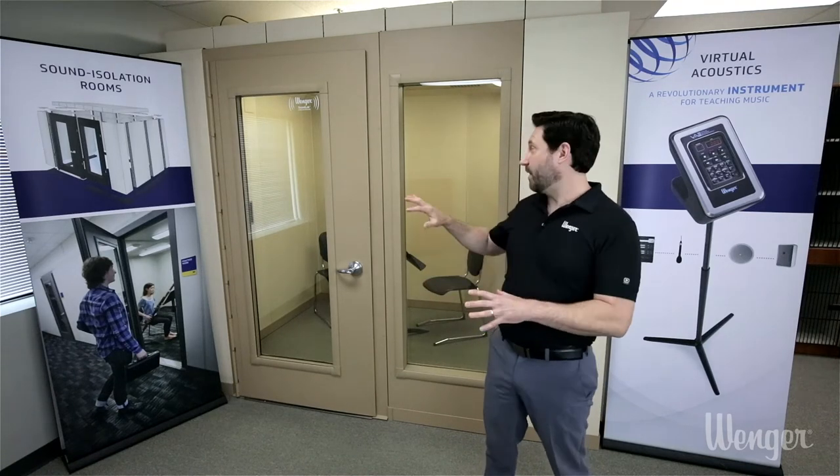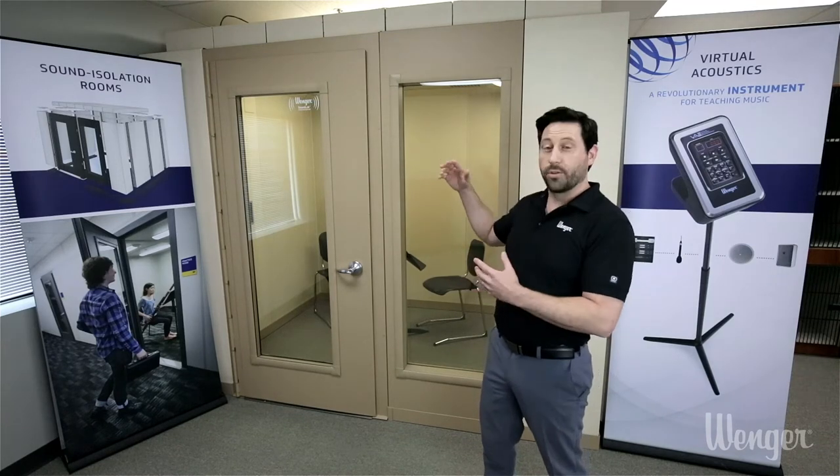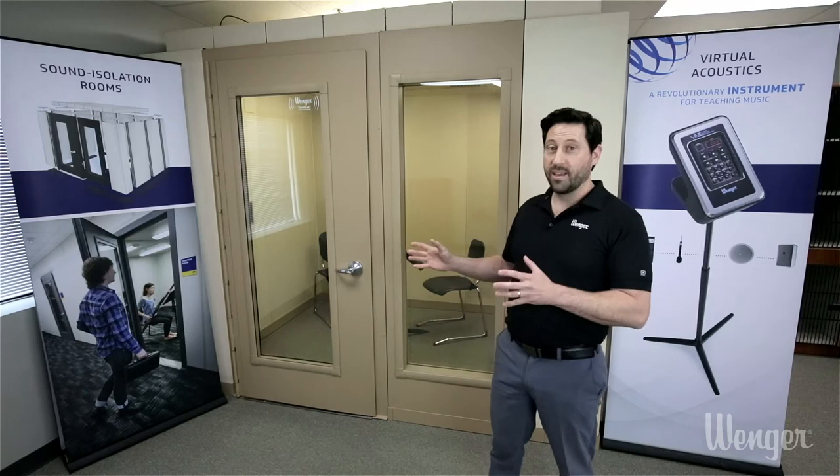One of the secrets to these rooms is the fact that all the components themselves are what create the sound isolation. So there's no additional caulk, no additional gasketing, or anything like that required when you move to your new location — what you see is what you get.